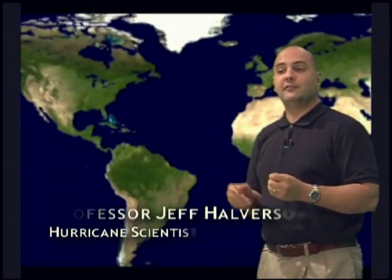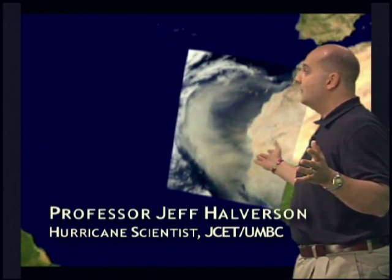Now who would think that to study a hurricane, which is a moist cloud system with lots of thunderstorms and rain, that dust coming off Africa actually factors into the genesis of these storms? We found that dust is a hurricane suppressant.